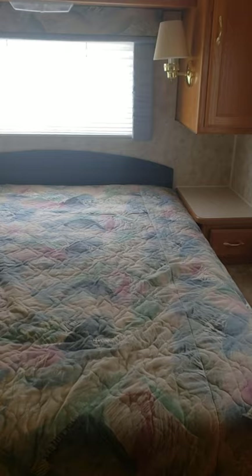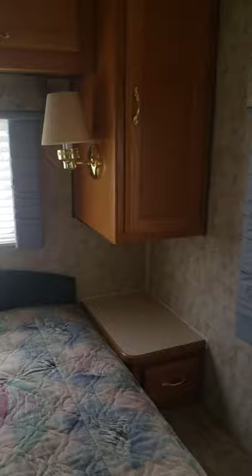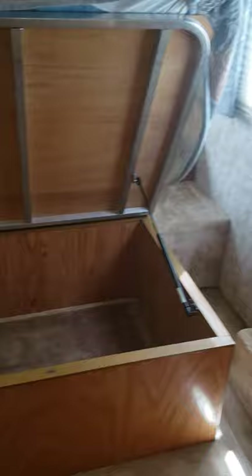Let's go back to the master bedroom. This is a queen-size bed. We have storage on each side of the bed. This window here was also leaking, so we have some area where the wallpaper has come off and unglued. This bed also lifts up — it's spring loaded — and you get tons of storage under here, which is super nice.